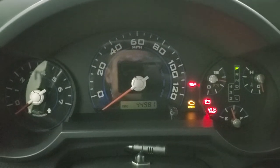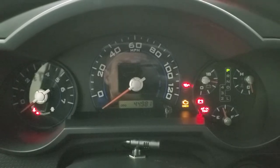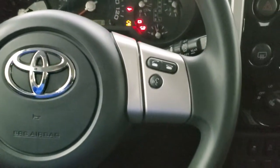You can see that this one has 44,981 miles. The instrument cluster is very nice and clean, and the steering wheel doesn't have any major or excessive wear on it.